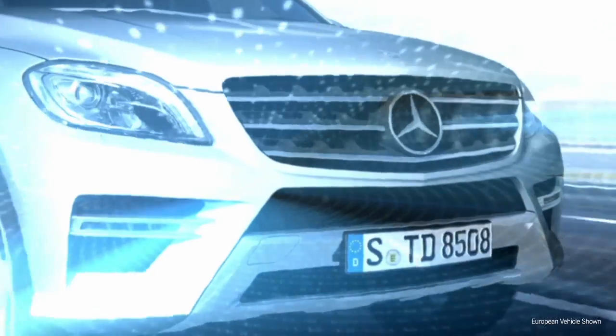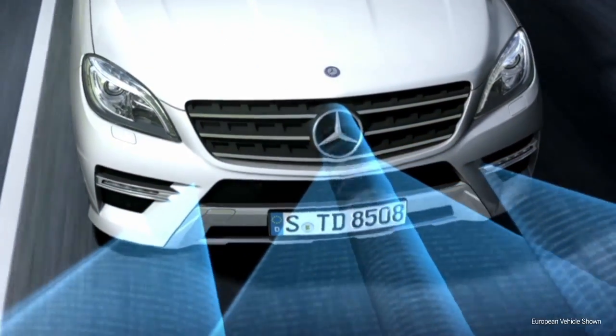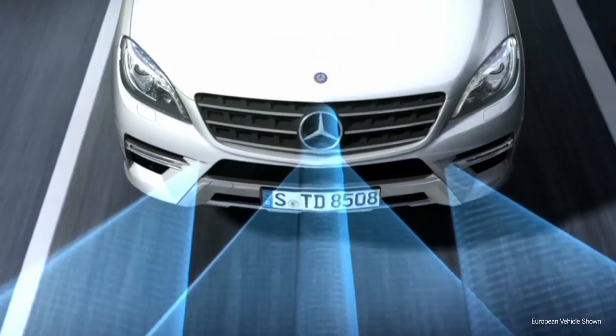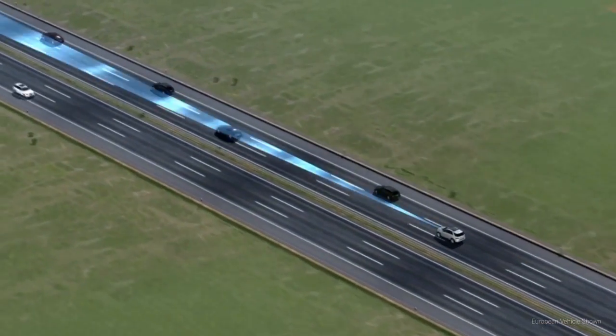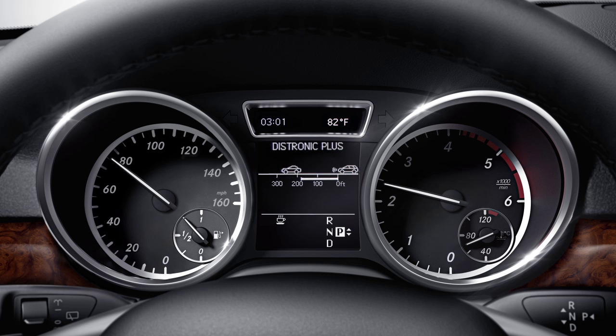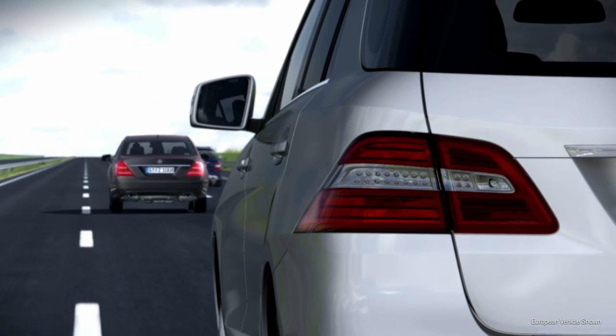Two short-range radar sensors behind the front bumper together with a long-range radar in the radiator grille constantly monitor the distance to the vehicle in front up to approximately 650 feet. If this gap narrows, the system can brake the vehicle depending on the current traffic situation.